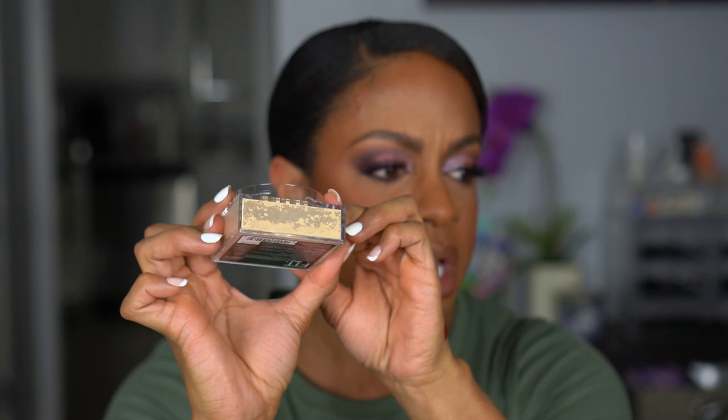I picked up another shade in the Maybelline Fit Me Loose Finishing Powder. People are comparing it to Laura Mercier, Huda Beauty, and Fenty powder — and I was like, have I been sleeping? I got shade 20 Light Medium, which is more of a yellow peachy tone — I want to use it to set under my eyes. I won't open it here, but I'll do it in a video and compare it. I do have the Huda Beauty Blondie shade and that might make a good dupe comparison video.